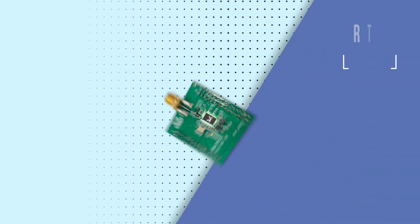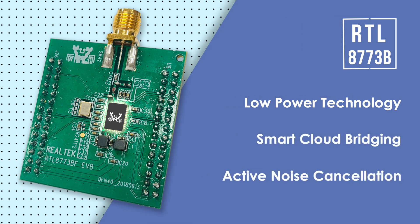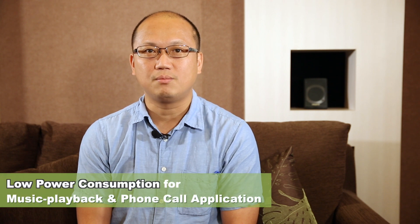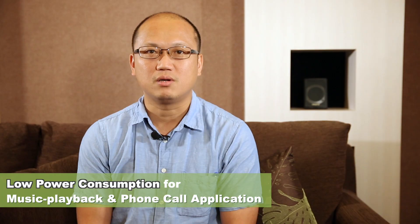RTL8773B is a highly integrated Bluetooth 5 audio SoC, featuring proprietary low-power technology, smart cloud bridging and active noise cancellation. This SoC enables astounding low-power consumption from Bluetooth music playback and phone call applications.